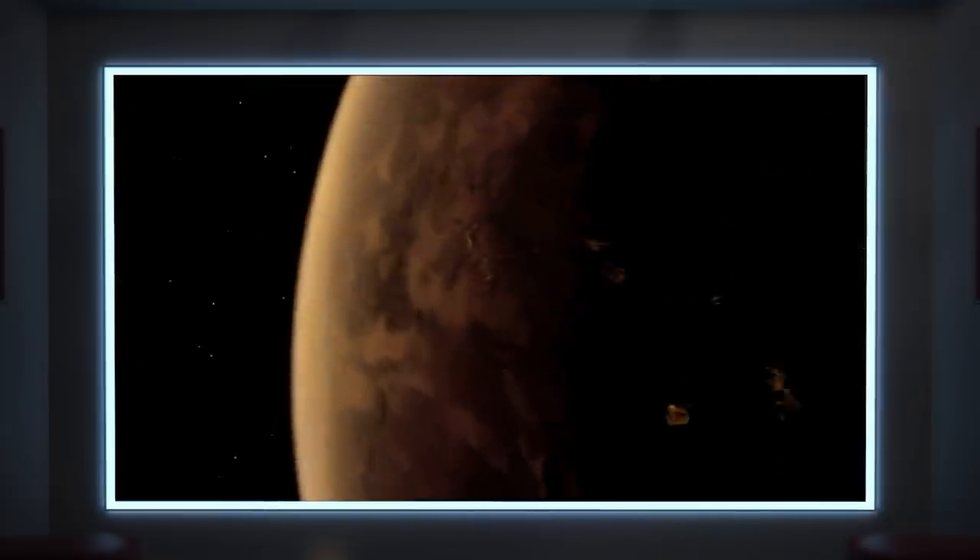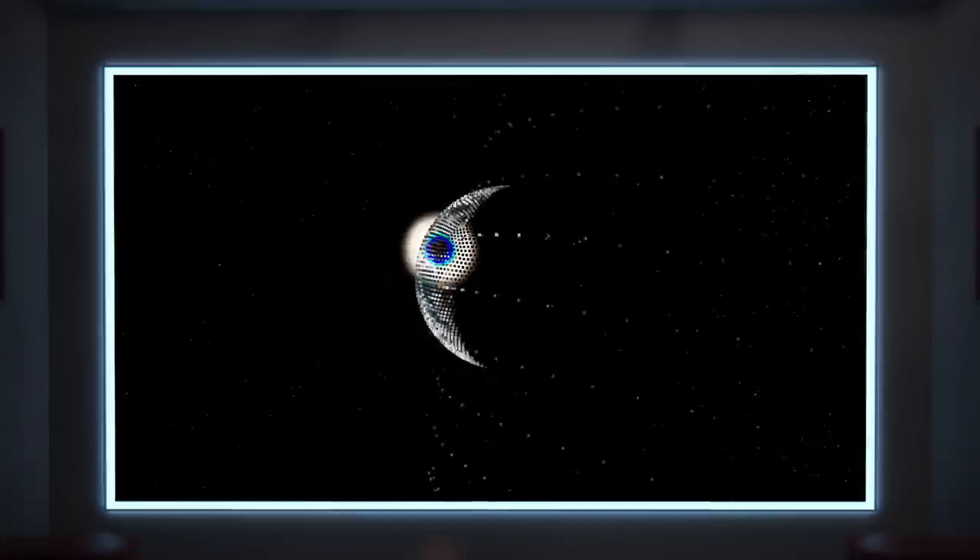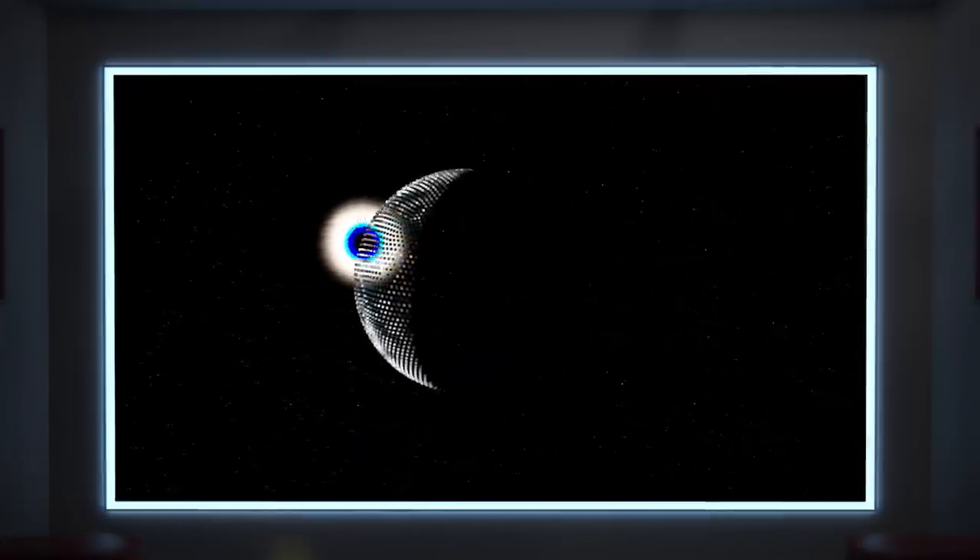To really start understanding this shot, I need to figure out the sizing and the spacing of Romulus and Remus, as well as the apparent sun in the shot. So I did some 3D camera tracking on this shot and figured out this spacing. The two planets were similar in size and about five diameters apart.